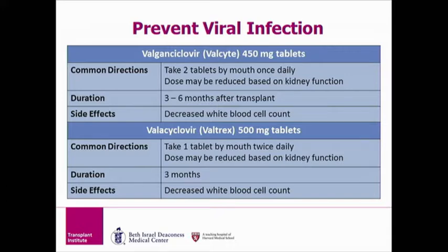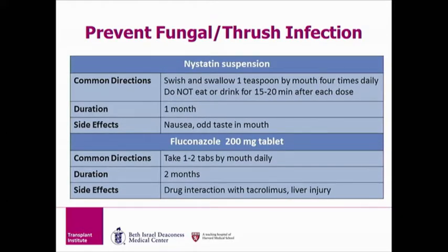This is one reason why we have your white blood cell count checked with your blood draws. To prevent fungal infections, either Nystatin or Fluconazole are taken. Again, you will be prescribed one or the other, not both. Nystatin is mainly prescribed for kidney and/or pancreas transplant patients. It comes as a liquid and must be shaken before taken. Nystatin is taken four times a day, but you only have to take it for one month after transplant. The key with Nystatin is to not eat or drink for 15 to 20 minutes after taking it. Oftentimes people take this medication after meals and before bedtime.